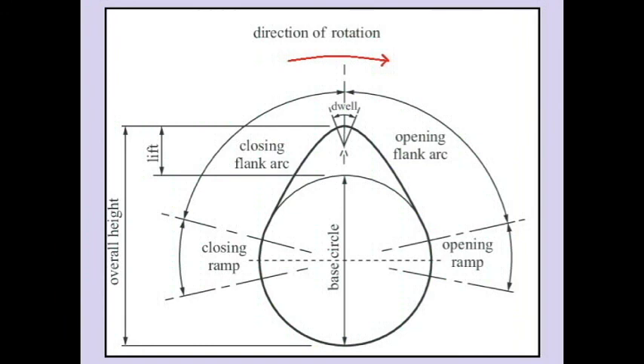Especially in the case of inlet and exhaust valves, the closing and opening should be fast enough to avoid the throttling effect which may be encountered during opening and closing. The steeper the angle, the faster the valve will open and close.